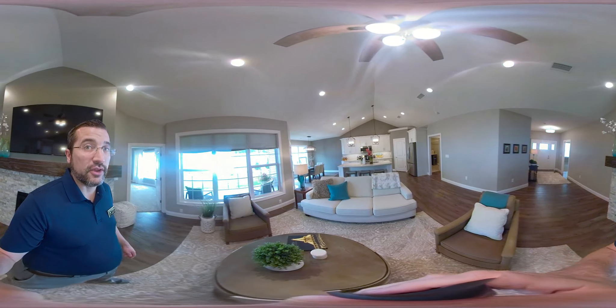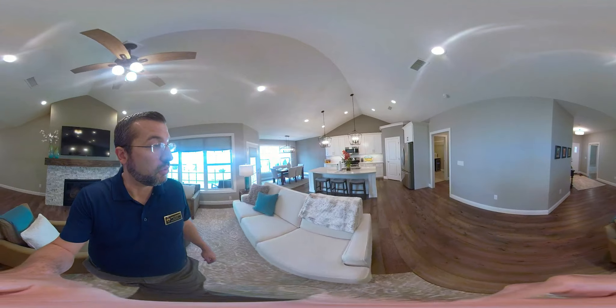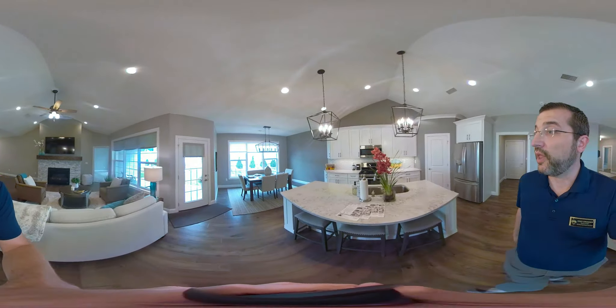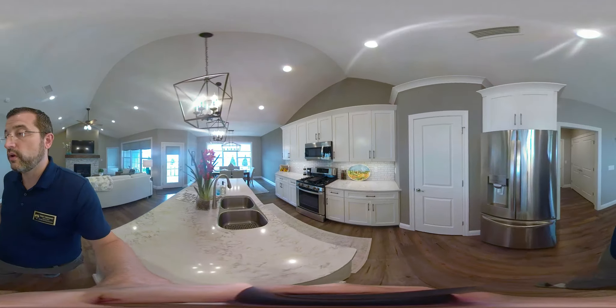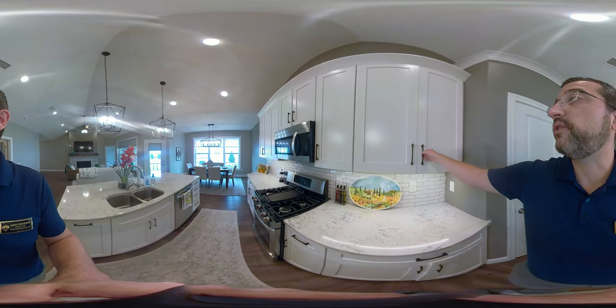Here's a good shot of the kitchen. Stainless steel appliances, quartz countertops, custom lighting, custom backsplash. Lots of storage — there's a pantry in here. These cabinets are really tall, with a lot of storage inside.